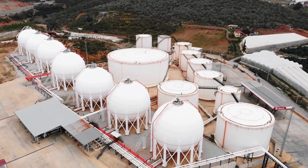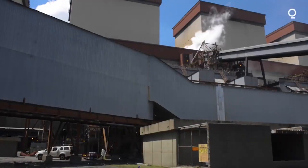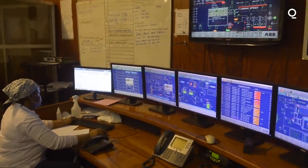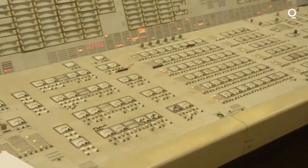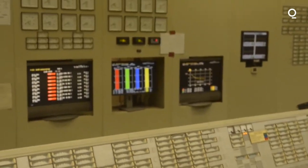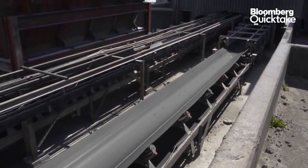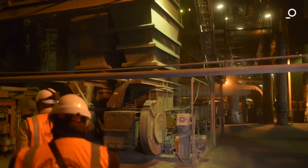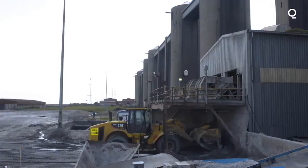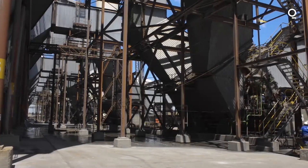Overall, there is no one-size-fits-all solution to the energy crisis in South Africa. Instead, a combination of measures will be needed to address the country's energy challenges and provide a more sustainable source of electricity for the future. South Africa's electricity crisis is a complex issue resulting from poor maintenance, insufficient investment, and corruption within the country's power sector. Addressing these underlying issues will be crucial for ensuring a stable and reliable supply of electricity for years to come. Thank you for watching, and don't forget to subscribe to our channel for more updates on energy and power infrastructure projects from around the world.